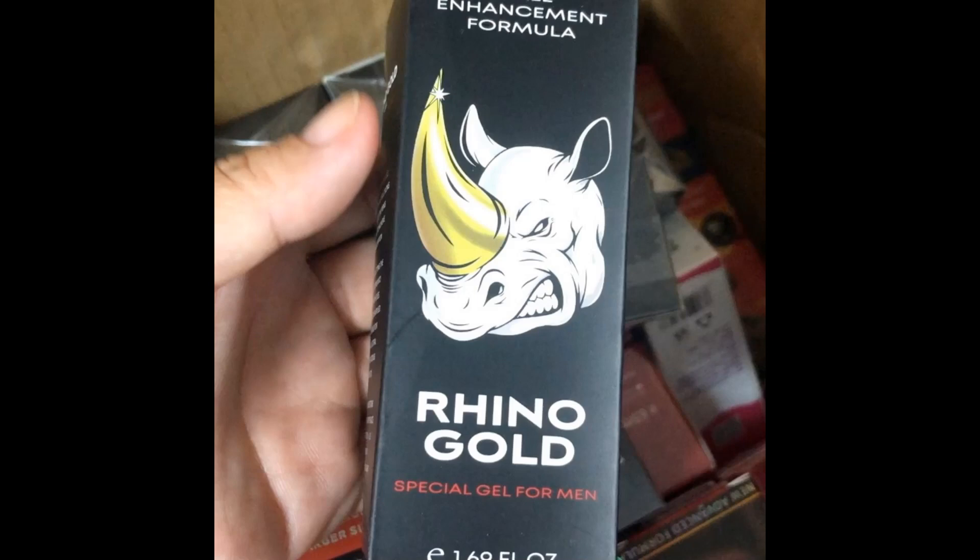I wanted to record this video first to tell you to be careful with the website you are going to buy Rhino Gold Gel from. If you do buy the product, do the exact treatment and take it seriously. Remember that your results will be very different from any other person because your organism acts in a very unique way. I will leave the link to the official website just below in the description of this video, and before pressing the purchase button, make sure you are on the official website, because this is the only site to get Rhino Gold Gel safely.